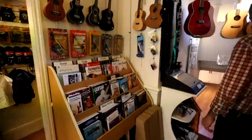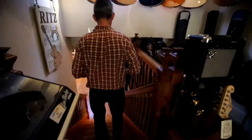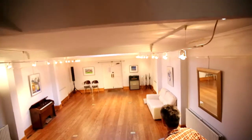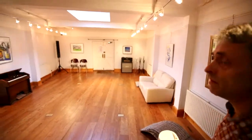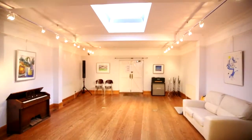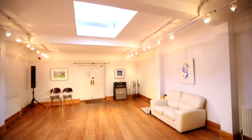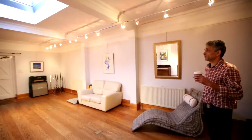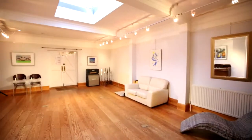Coming down here, this is our main group tuition and events room. As you can see, it's a beautiful space, about nine metres plus six metres, with natural light from the skylight as well.